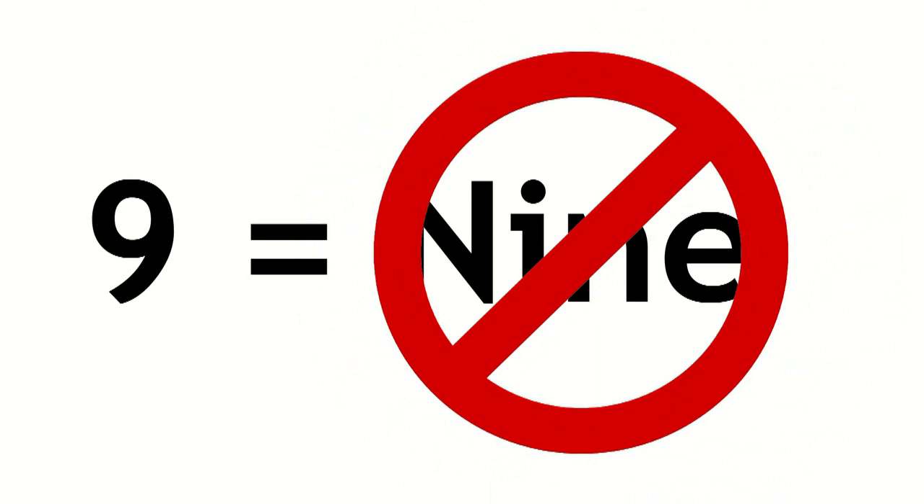The numbers are the same as we use in everyday speech with one exception: instead of nine, you say niner. Also, you pronounce each digit individually, so instead of saying 519, you'd say five-one-niner.